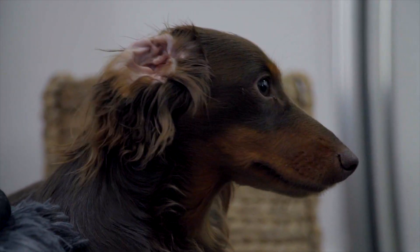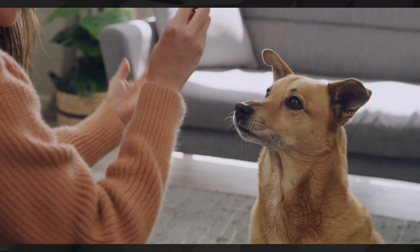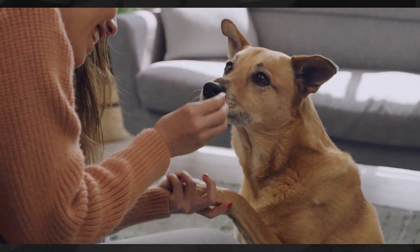If the reverse sneezing sounds more like a honking sound, please contact your vet right away, as this can be a tracheal collapse. This is a much more dangerous situation for your pet.